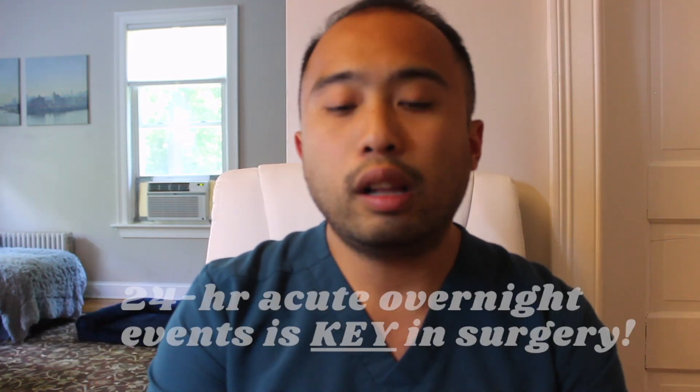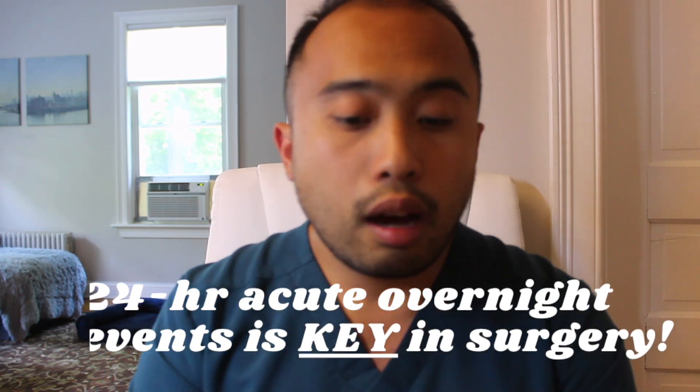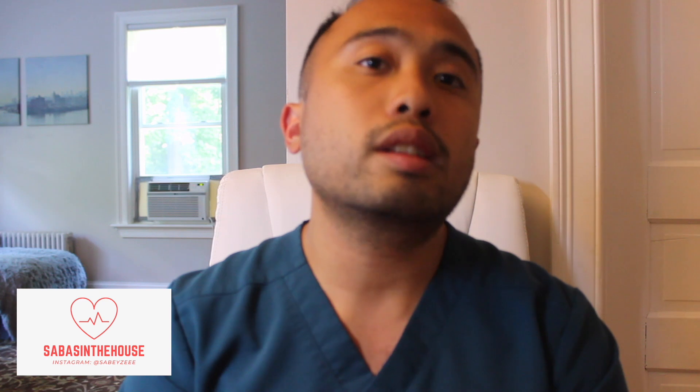It could be one to two residents depending on where they are in their residency program. During rounds, each student is responsible for presenting the most relevant new overnight events to the team, whether it be labs, any acute overnight events, as well as symptoms. Then the team asks the students to assess and develop a plan for the day. A plan could include advancing the patient's diet, discharge, or any other new orders that need to be created. In this video, I'm going to show you a template that I use to pre-round successfully and efficiently with my surgical patients.